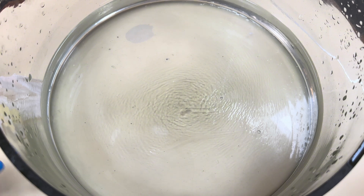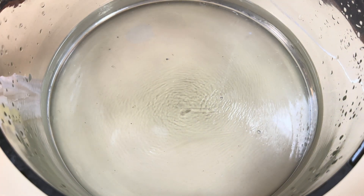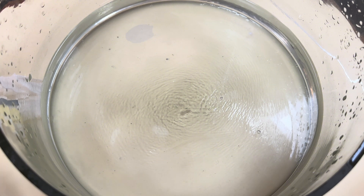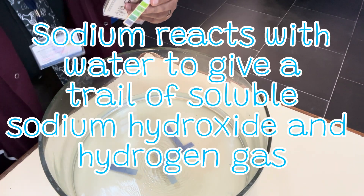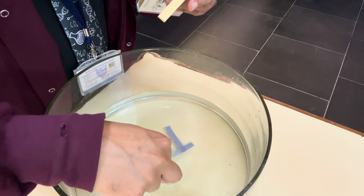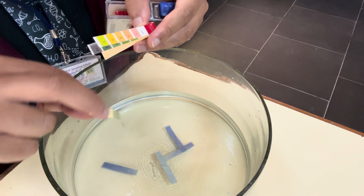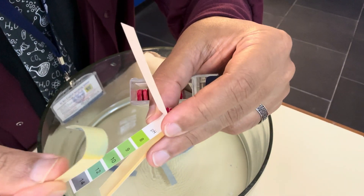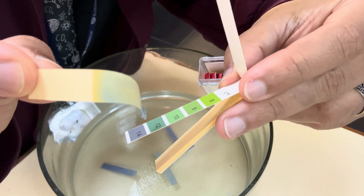If you put your finger in it, your muscles would dissolve in the strong alkali - that is incredibly dangerous, which is why only trained professionals can do it. I've now added some universal indicator paper to the liquid, and you can see it is around pH 12. That indicates a strong alkali has formed - and that's sodium hydroxide.